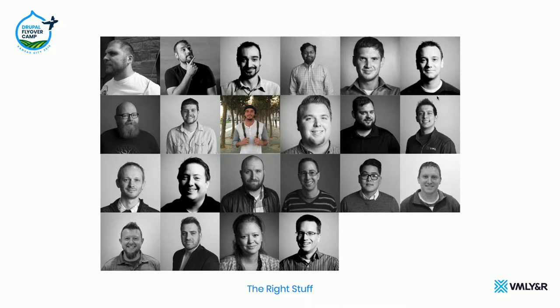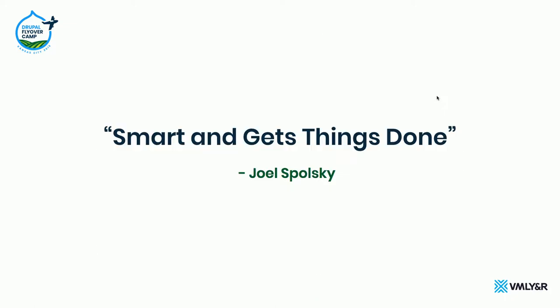That quote — 'smart and gets things done' — is from Joel Spolsky. He's a software developer who owns a software company in New York. He used to write a blog called Joel on Software, so there's tons of really great material there you should read if you get a chance. When we talk about smart and gets things done, we're talking about people who are obviously very intelligent and can figure problems out, not necessarily people who already know the solution.